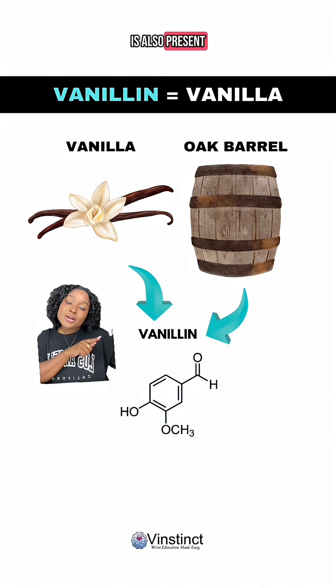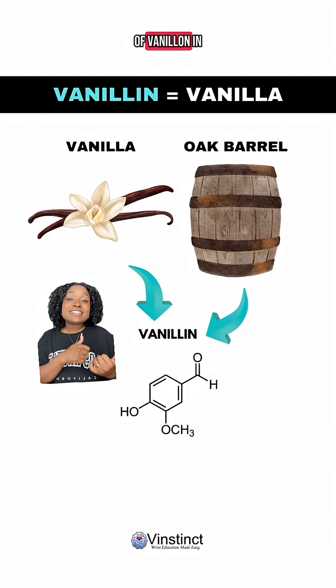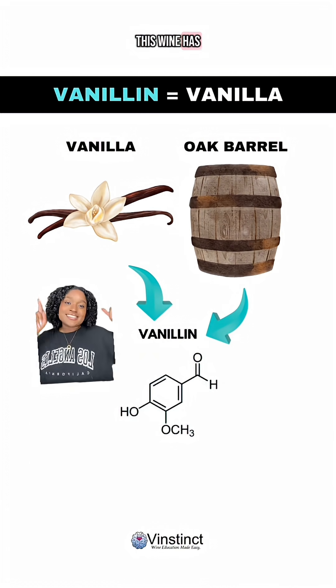But this chemical compound is also present in oak barrels, just at lower concentration. So when you get subtle hints of vanilla in a chardonnay or cabernet sauvignon, which are typically aged in oak barrels, you can just say, ah, this wine has tasting notes of vanilla.